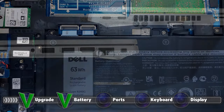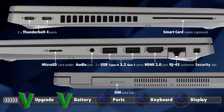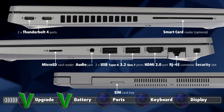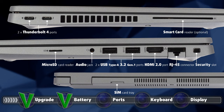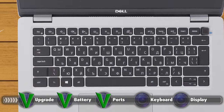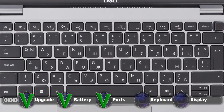You get a pretty wide I/O which is split between the left, rear, and right sides. On the left you will find two Thunderbolt 4 ports along with an optional smart card reader. On the other side there is a security slot, an RJ45 connector, one HDMI 2.0 port, two USB Type-A 3.2 Gen 1 ports, a 3.5mm audio jack, and a micro SD card reader. On the back you can see a SIM card tray.